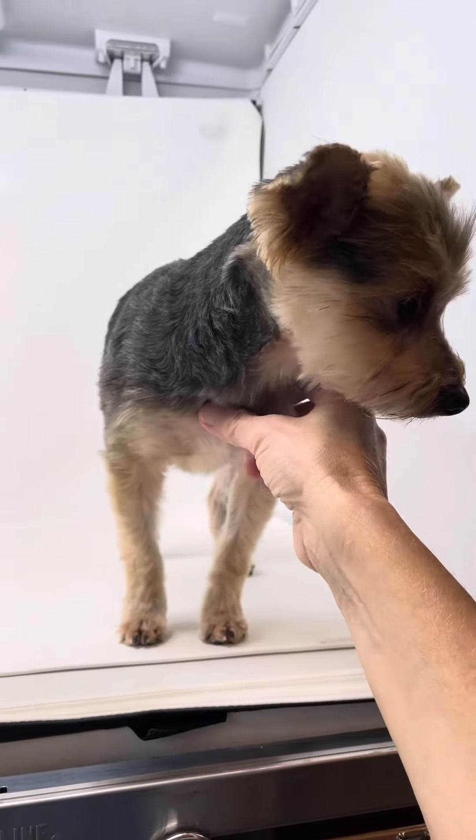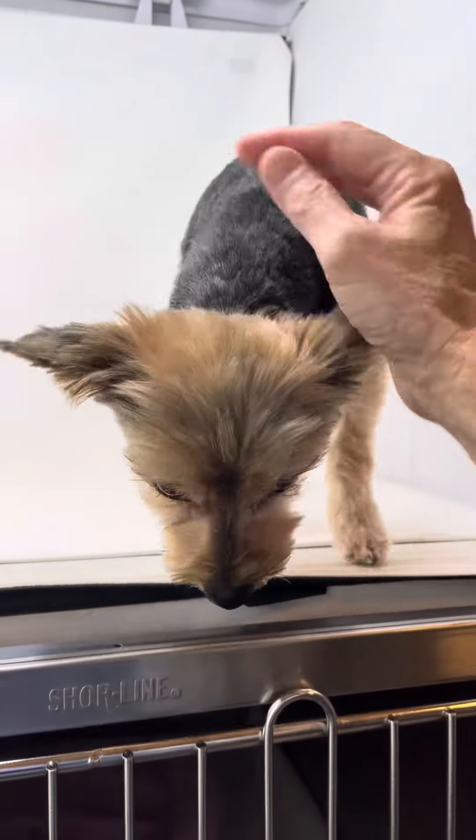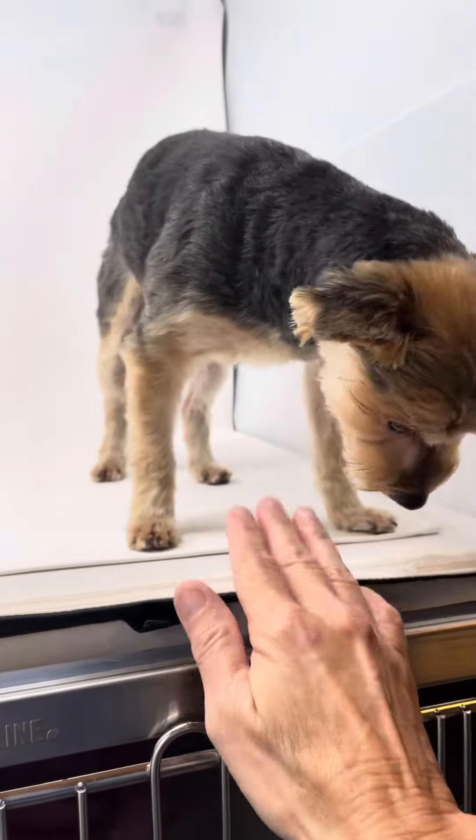Don't take it personally if you're not selected, because there's only one of her. So if you're interested in Ms. Joelle, we welcome your application. She is ready for her forever home.